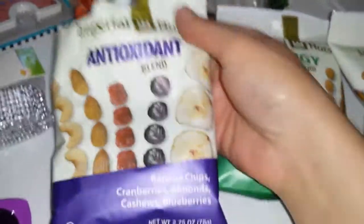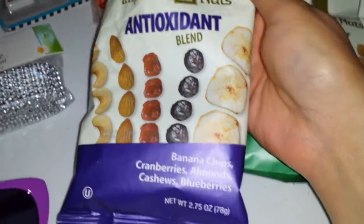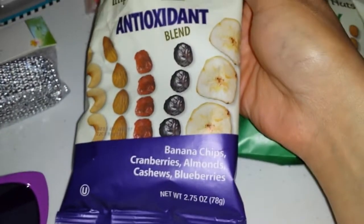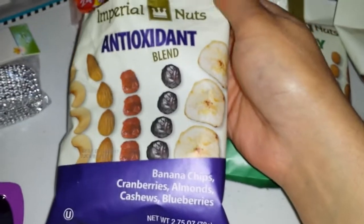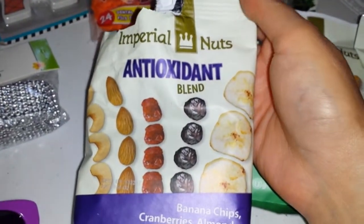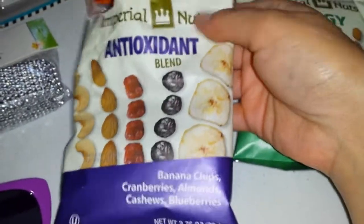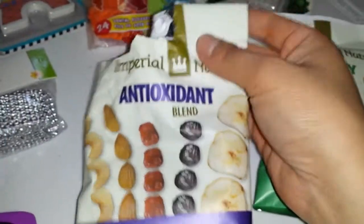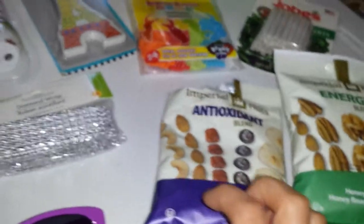I regret not getting another bag of this particular one because it's the antioxidant blend. It has banana chips, cranberries, almonds, cashews, and blueberries. I'm not into the blueberries, so that's why I only got one bag. But my husband opened it in the car, and they taste really good. I actually like the blend a lot, so I regret not getting another bag. Hopefully I'll be able to get another bag next weekend.